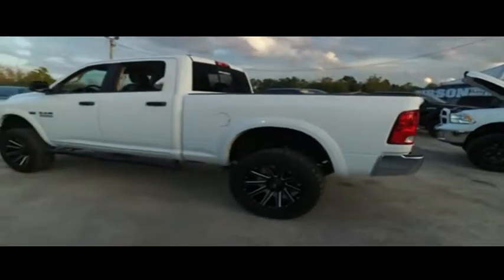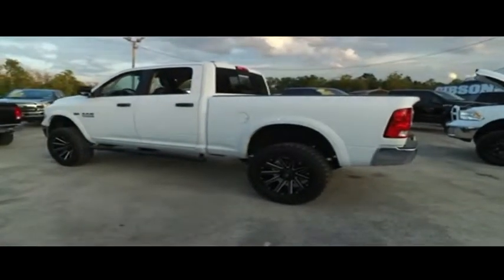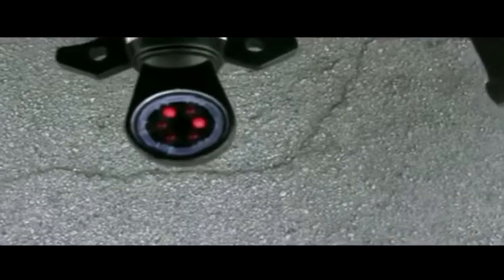Do not wait, do not hesitate, do not procrastinate — this beautiful monster will not last long. Call us now! Your flashers are in working order. You'll be hauling with safety. Check out this beautiful upgraded leather seating — no rips, no stains, no tears. Gibson Truck World HD clean machines.